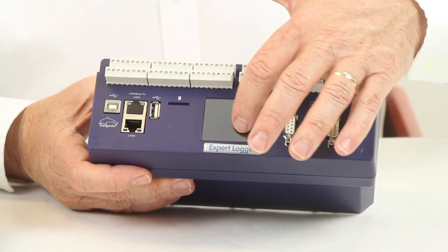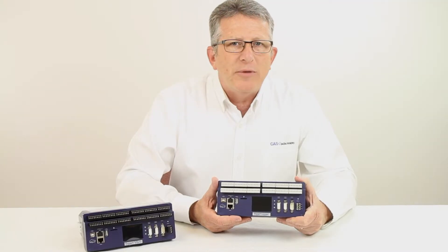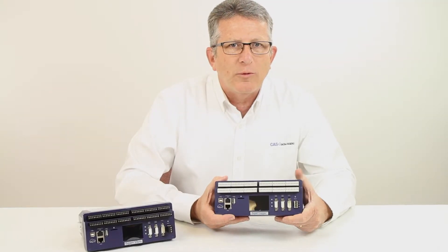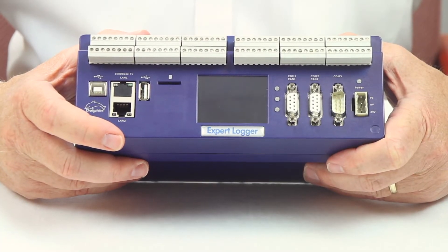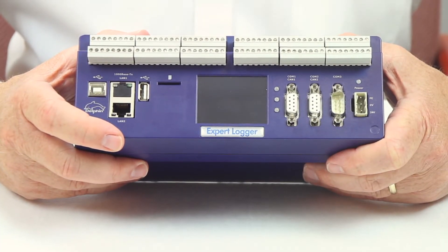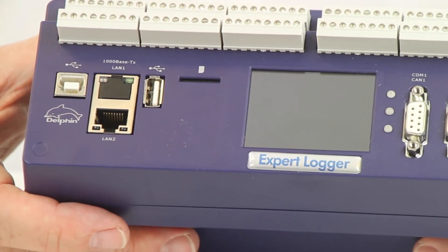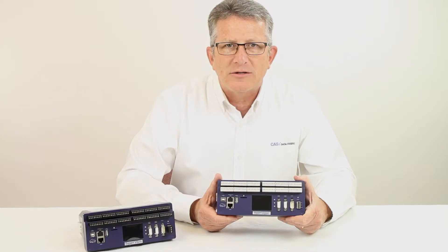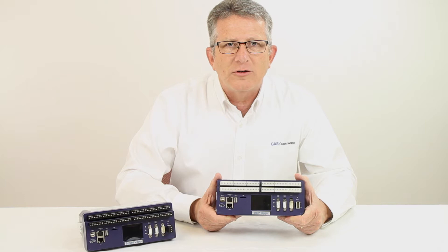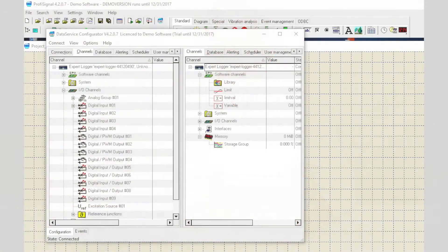The onboard display lets you view data or configuration information. Modbus and Profibus industrial network interfaces are standard, as well as OPC UA for integration into SCADA systems. The built-in Ethernet interface is standard, and Wi-Fi and cellular modem options also exist for remote monitoring applications. The Expert Loggers have a large internal memory with email, FTP services, and a USB port for automated or manual data unloading.